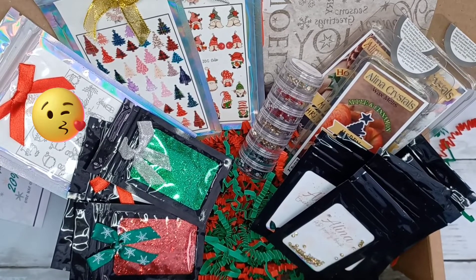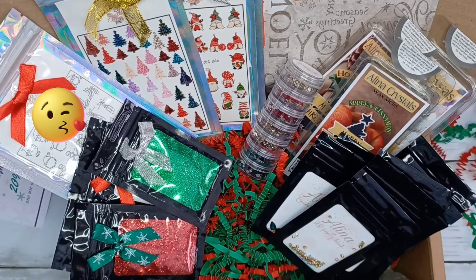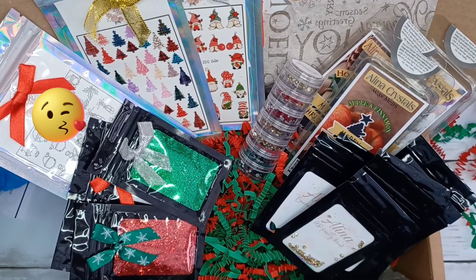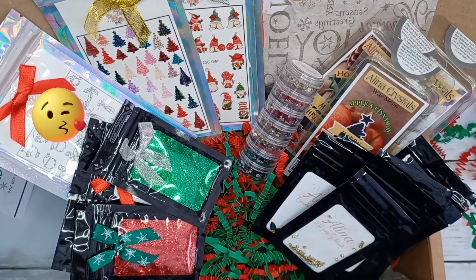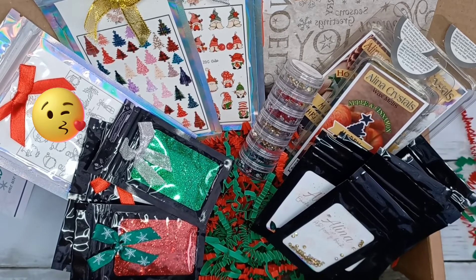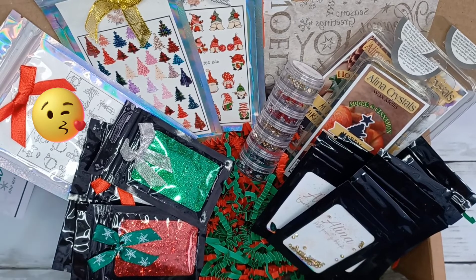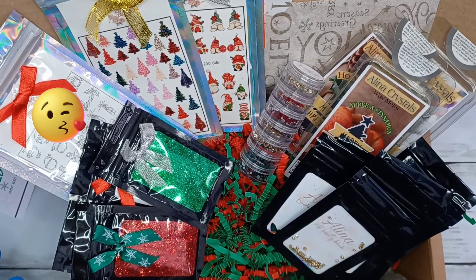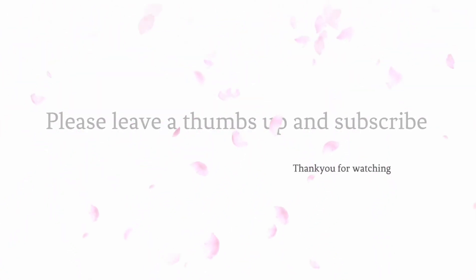Alright guys, so that is everything that you get in this box. I just want to say a massive thank you to Sarah for creating these boxes because I know she has put a lot of time and a lot of effort into them and they have turned out amazing. I know we can't wait for next year. So thank you all for watching — if you did enjoy this video please don't forget to leave a like and consider subscribing. That would mean a lot to me. Hope you enjoy and I will see you next time. Bye!